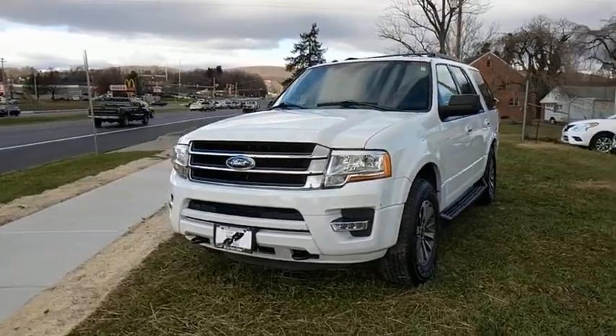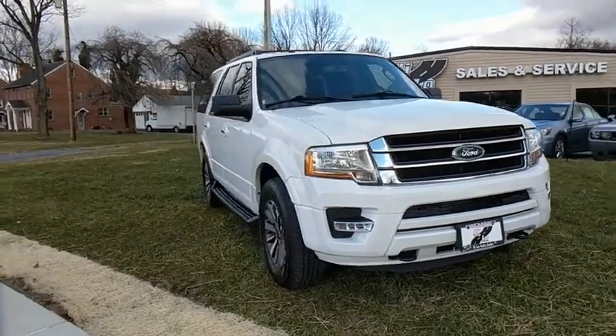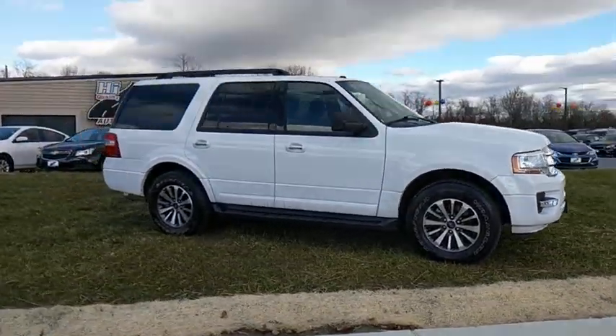The 2017 Ford Expedition. Powerful, controlled, resourceful. Expedition. This vehicle has less than 45,000 miles.